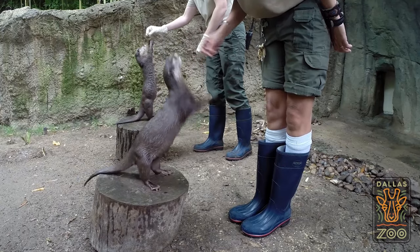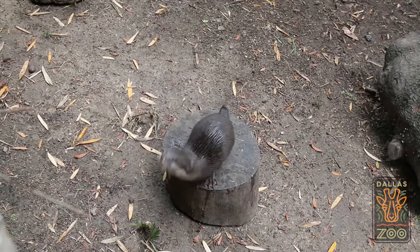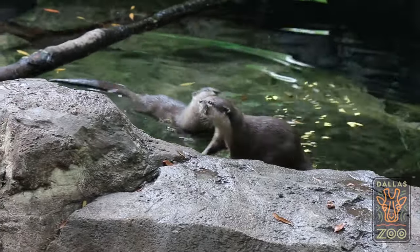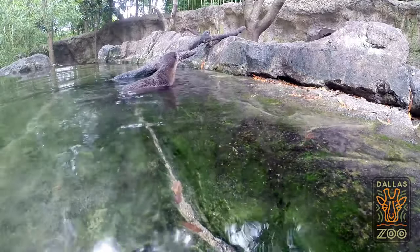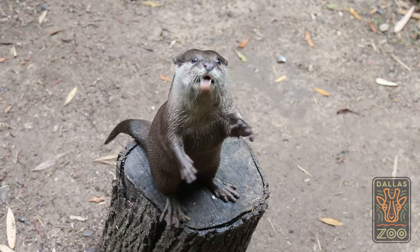When we ask him to reach, it also helps with being able to visually see his chest and his belly and make sure that everything's good there too. When we give the otters their food as their reward, they will take it to the water often and wash it off before they eat it. It's all done because they want to be there and they know that the reward is something that they can benefit from or that they'll enjoy.